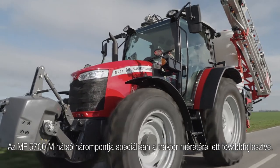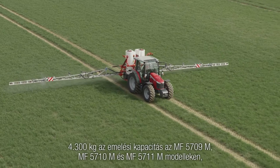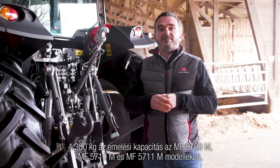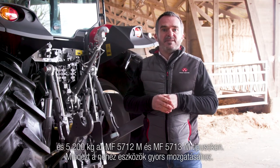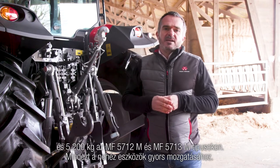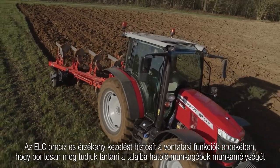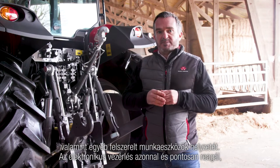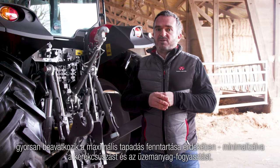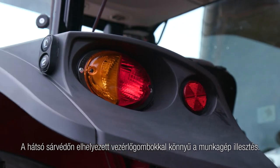The MF 5700M series rear linkage is specifically optimized for the tractor size, boasting an impressive lift capacity of 4.3 tons on the MF 5709M and MF 5710M models, and 5.2 tons on the MF 5711M models, to lift and handle mounted equipment with ease. ELC provides precise and positive control of draft function to accurately maintain working depth for soil-engaging implements, as well as the position of other mounted implements. Electronic controls react immediately and accurately, responding quickly to maintain maximum traction at all times, minimizing wheel slip and fuel consumption. External linkage controls on the fender facilitate implement installation on the tractor.